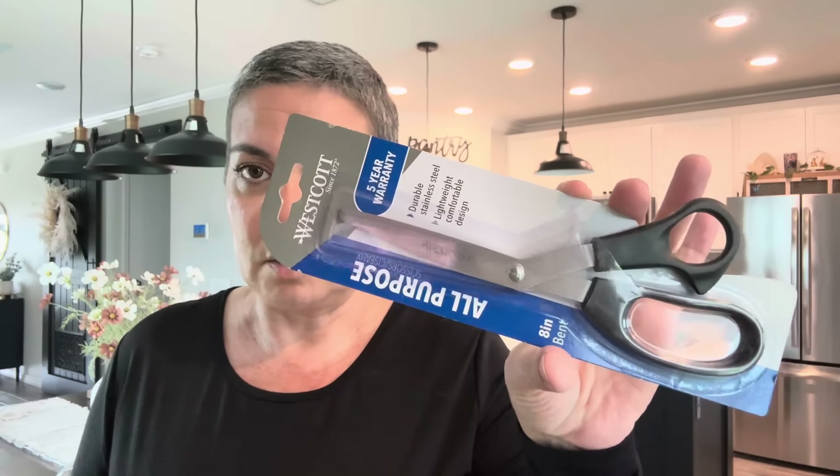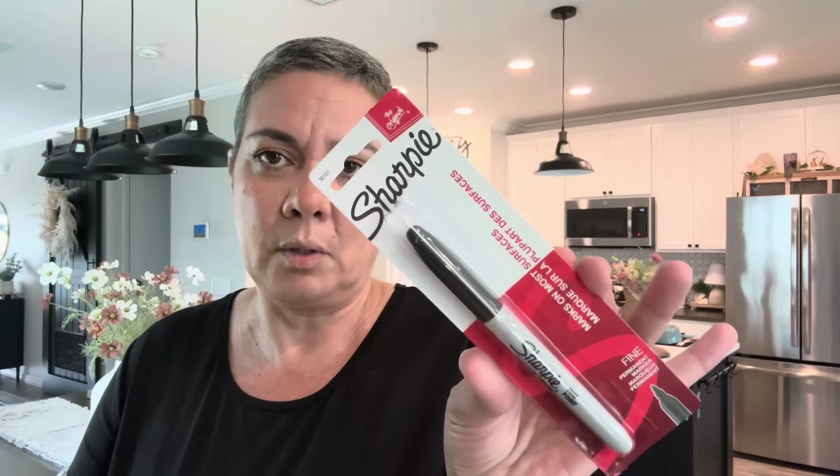I finally found these socks — I wanted the Coca-Cola socks. They had Sprite and all that but I got the Coca-Cola because of the colors. I need to throw away my scissors in my kitchen drawer — they are no good. So I'm replacing them with the Westcott all-purpose scissors, durable stainless steel, lightweight, eight-inch bent. I just need scissors. And I needed a Sharpie because I send packages and go crazy looking for one — my husband always takes them to the garage.